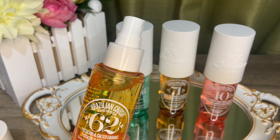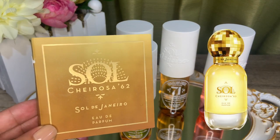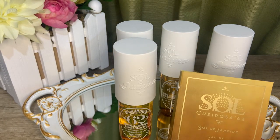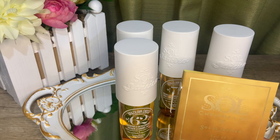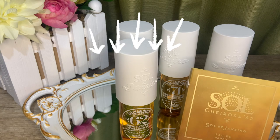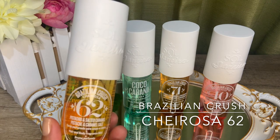I would totally wear Cheirosa 62 during the day on chill weekends out — not necessarily the beach. This fragrance also has an eau de parfum version called Sol Cheirosa 62 Eau de Parfum, and I happen to have it here in a card sample. Between the two, I'd say save your money and go for the body mist — the only difference I can honestly think of is the packaging. They smell and perform the same; in fact the mist has better projection and a bigger sillage for a quarter of the price. If you love a nutty vanilla scent, Cheirosa 62 may be your holy grail gourmand.